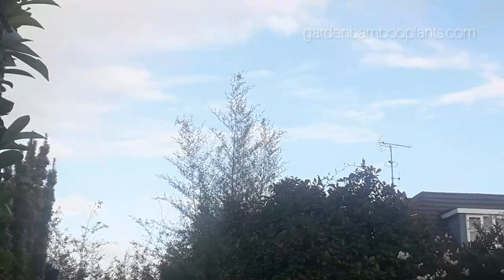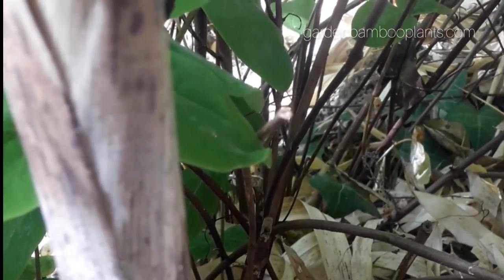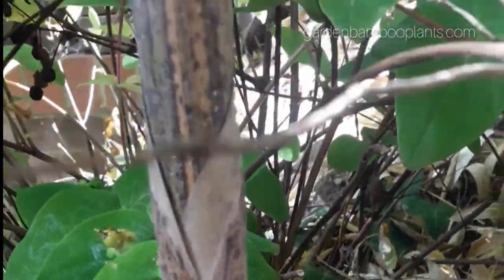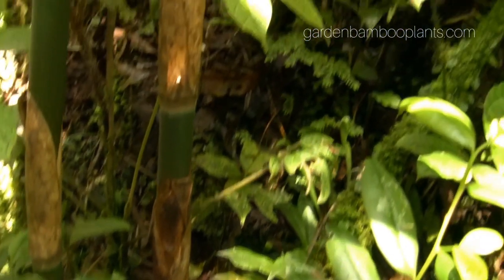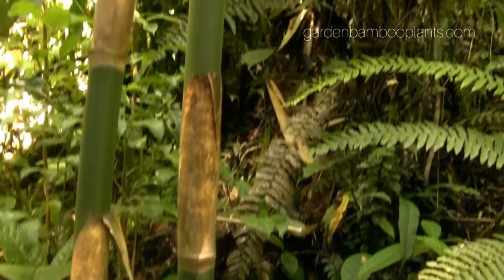This bamboo species has several practical uses. The young shoots are edible and have a delicious flavor, typically boiled after harvest in spring when they are about 8 centimeters above the ground. Phyllostachys violascens is also a good companion species for woodland areas, as its shallow root system does not compete with deep tree roots.